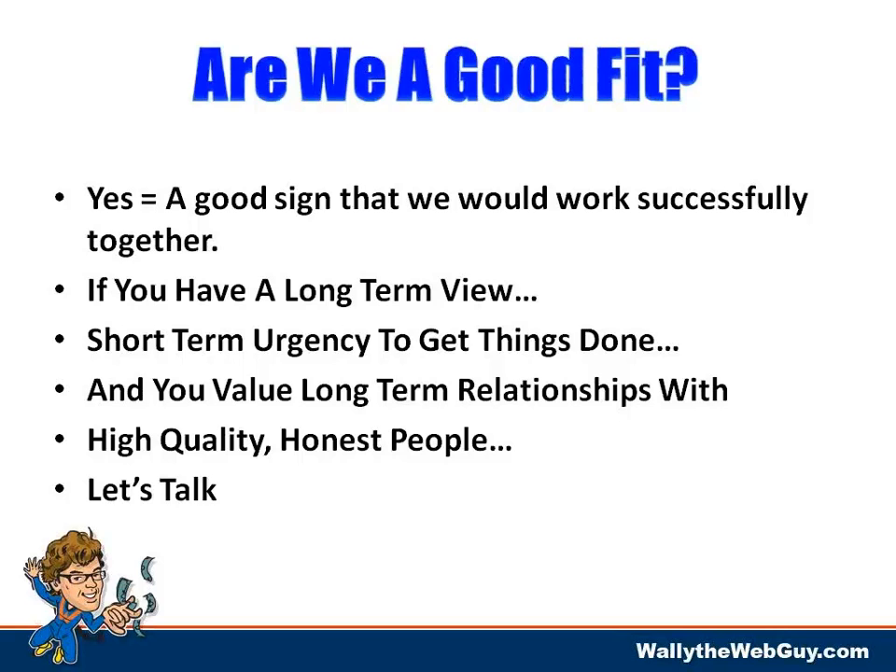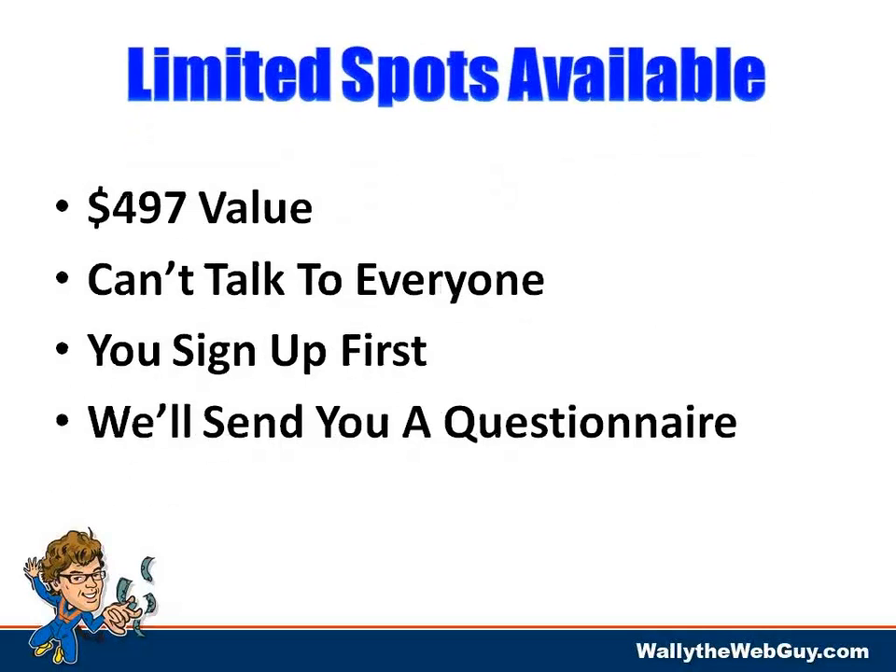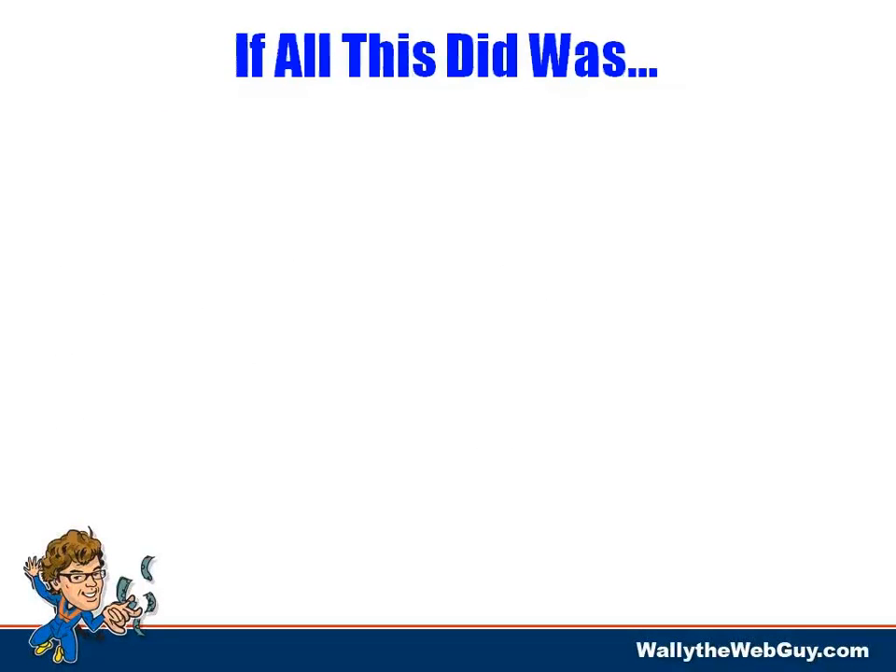If we work together, you'll be asked to invest time, effort, and money — you need to understand that going in. Budget is something a lot of people don't think about. If you answered yes to the majority of those questions, that's a great sign — we'll probably work successfully together, especially if you have a long-term view of your business with short-term urgency to get things done. John Wooden said: 'Be quick but do not hurry.' Sign up, and I or my assistant will send you a questionnaire.